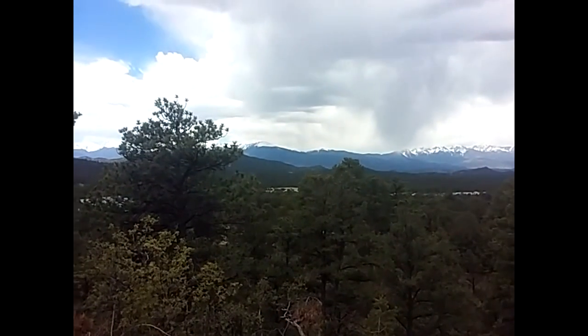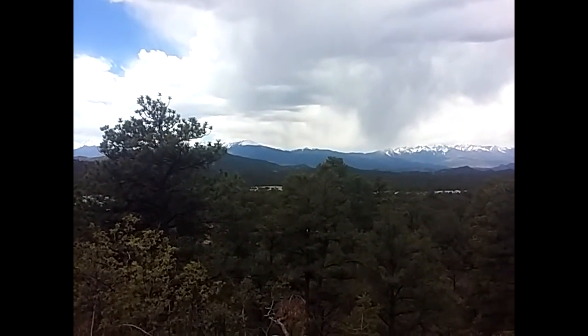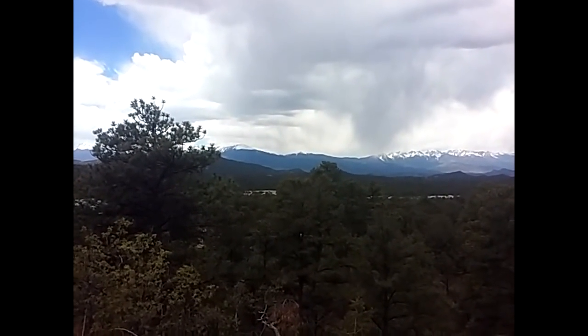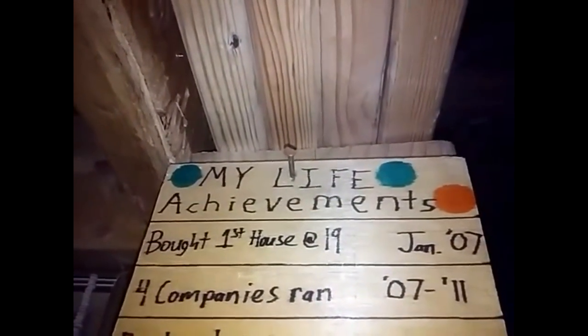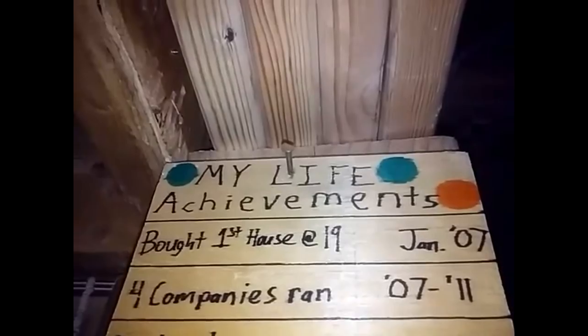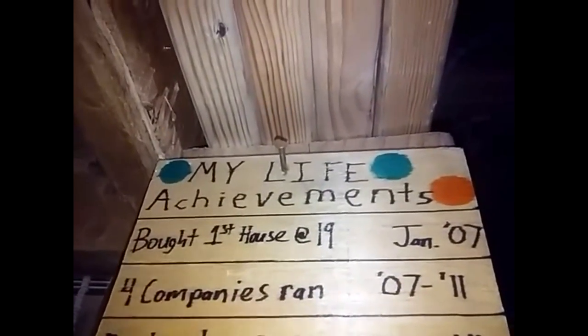I'm gonna run inside and show you something cool that I decided to do on a whim. Here in my house I have a life achievements board where I put everything on. You can see I moved onto the land May 24th of 2011, and I just have all my different milestones on it.